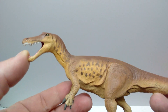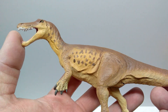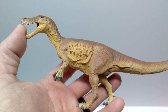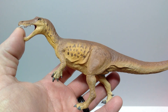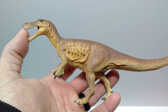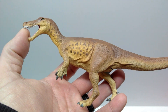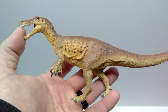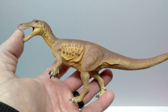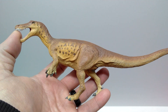Before we go any further with the review, I do want to state that Safari LTD was awesome enough to give me a code that allows you to get 15% off when you order this or any other Safari LTD figures today. So make sure if you are interested in this figure, you check the description as I will have a link to take you to the Safari LTD website, and when you click that link it will automatically apply the 15% off discount. So a huge thank you to Safari LTD for that awesome discount code.